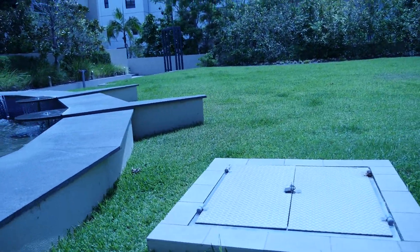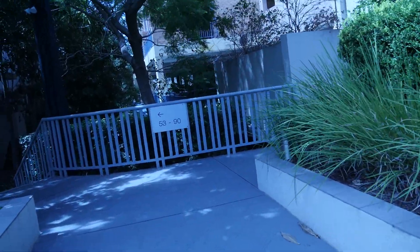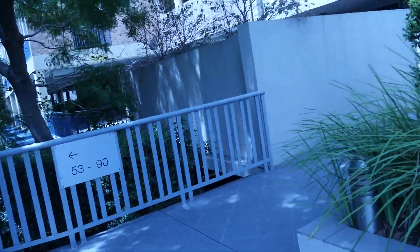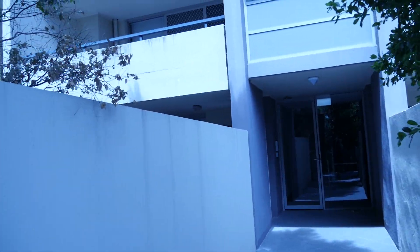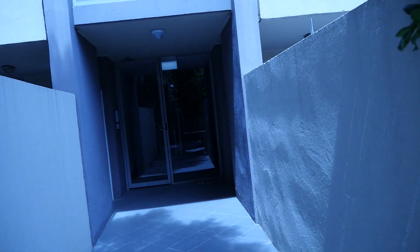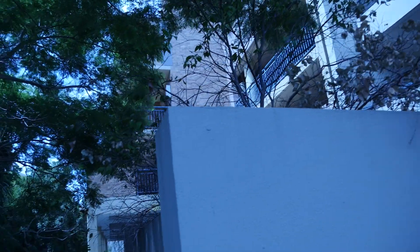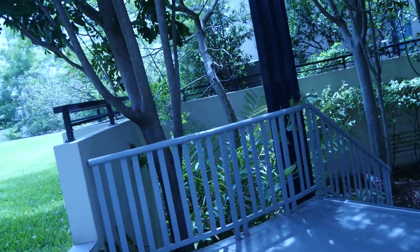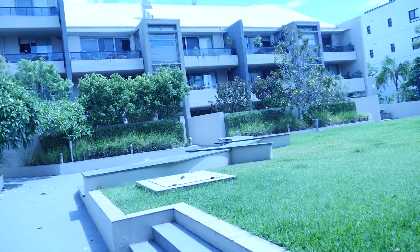So this is all common area. There's a pool in this block which I'll try and get access to as well. There's just a little bit of cracking of render around the place, nothing that appears to be too overly serious as far as the render is concerned. I'll just walk you around here to where the pool actually is.